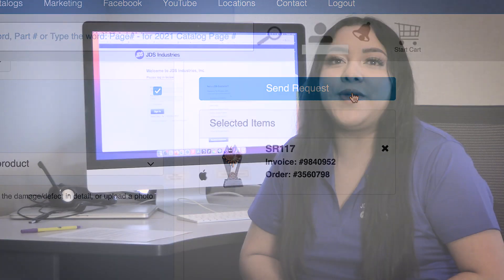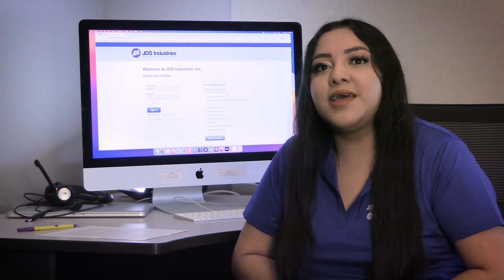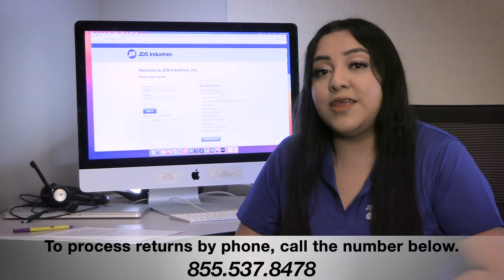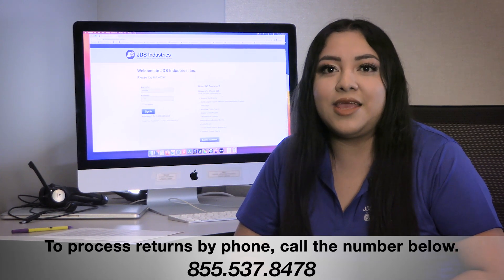That's it. We hope you rarely, if ever, need to return an item purchased from JDS. But if you do need to make a return, this tool will make the process quick and easy. If you have any questions, give us a call at 855-537-8478.